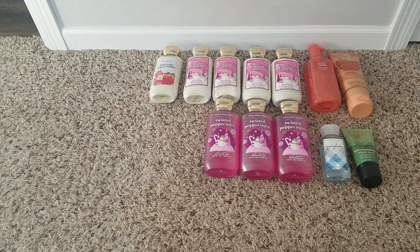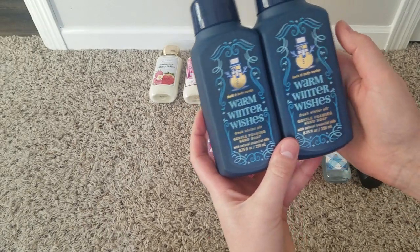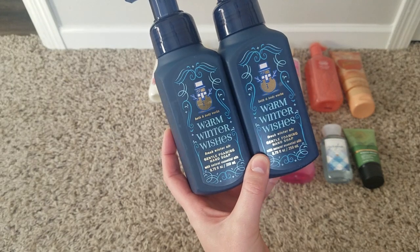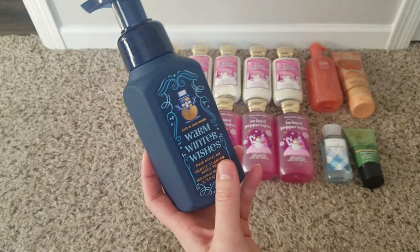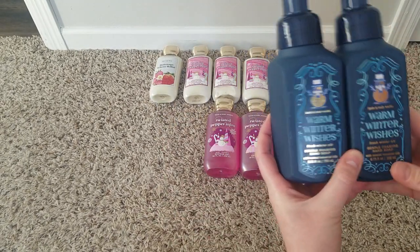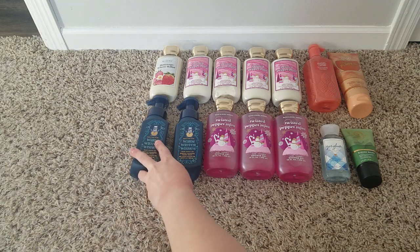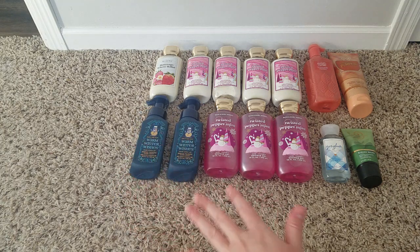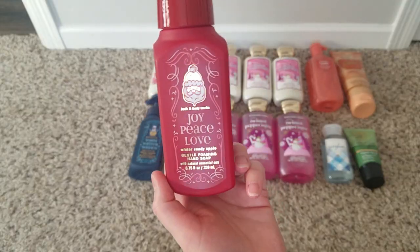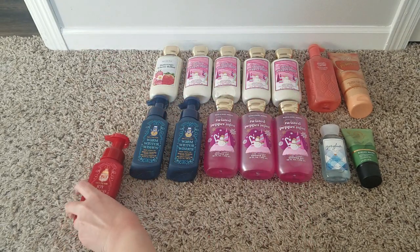I bought some soaps too. I grabbed two warm winter wishes — 75% off, so they were about $1.87 each. The scent is fresh winter air, zesty citrus, fresh peppermint, and cold evergreen — a classic wintry scent. I also got one winter candy apple. It's not a hoard-worthy scent for me, but at 75% off I figured I'd grab one.